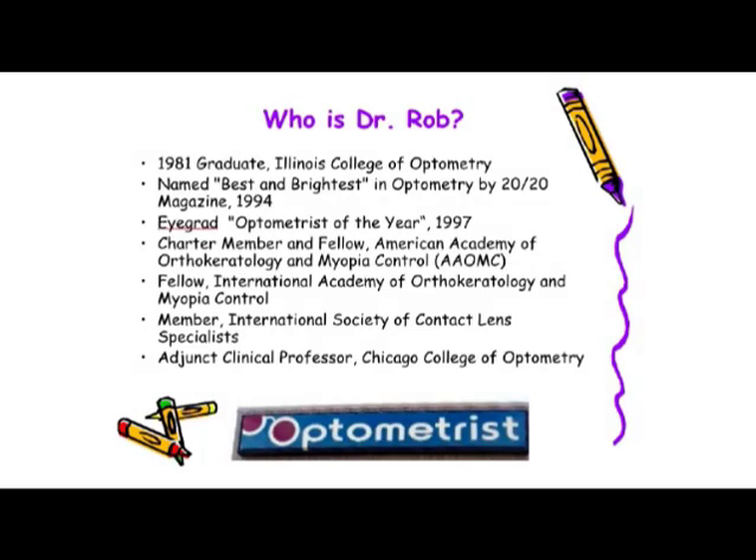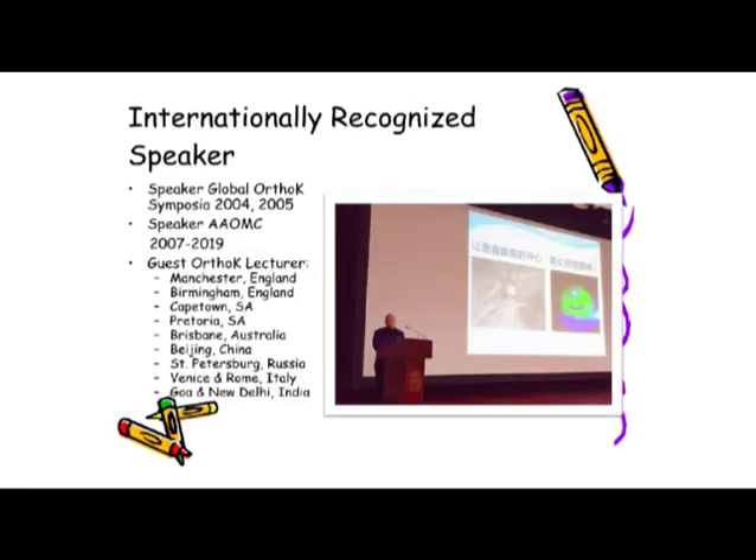Besides being a 1981 graduate of the Illinois College of Optometry, over the years I've received a few awards. One I'm most proud of is being named one of the first fellows of the International Academy of Orthokeratology and Myopia Control. Recently, I became a member of the International Society of Contact Lens Specialists and an adjunct clinical professor for the Chicago College of Optometry. Since the early 2000s, I've spoken around the country and around the world, including almost every continent on the globe.